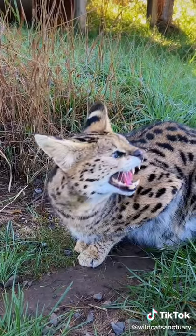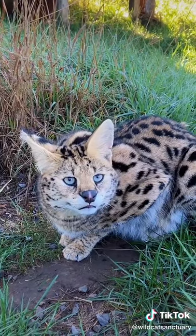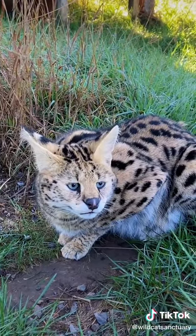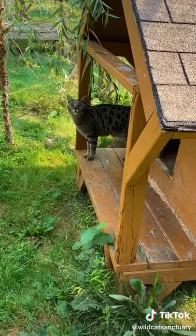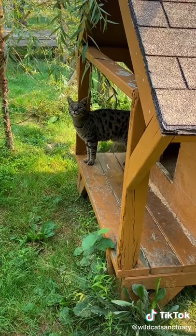Sambuca is an African serval that was once kept as a stud to make savannah cat hybrids. Savannah cats are a mix between the wild species African serval and a domestic cat. The wild genetics decrease by generation.